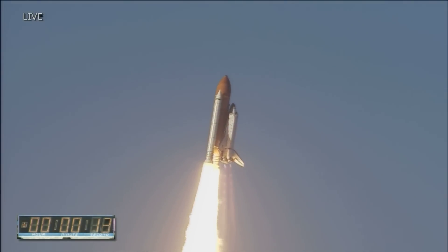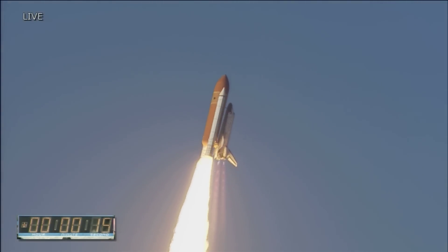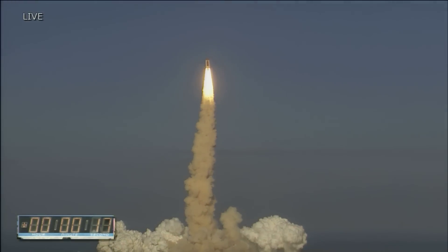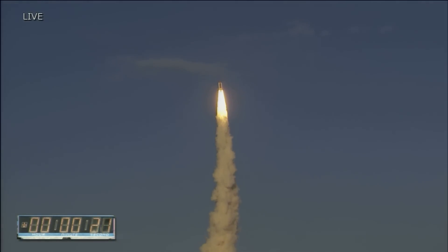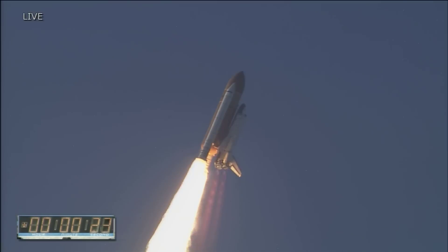This is the Discovery roll program. Roger roll, Discovery. This is Mission Control Houston. The space shuttle now rolling over onto its back for the eight and a half minute ride into orbit. Discovery now making one last reach for the stars.